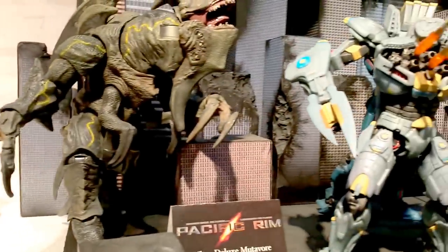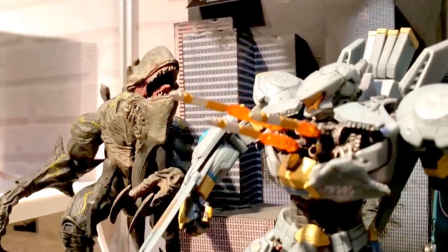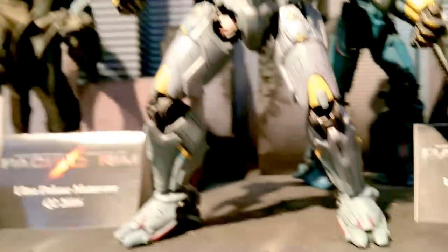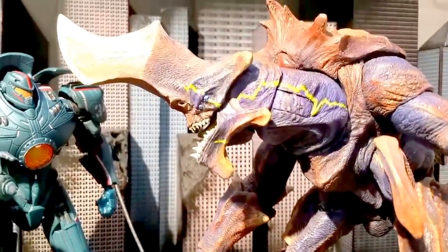Here we have Ralphie with the Daisy Red Ryder. And here we go — Pacific Rim figures, which are really really cool. Look at this — shooting out of his chest! These are going to be in second quarter 2016. Look at the detail in that, so amazing.